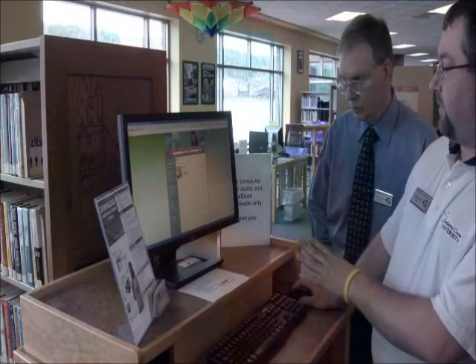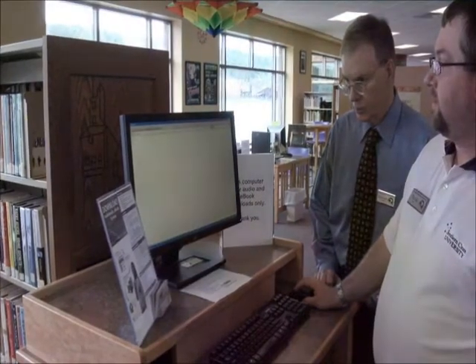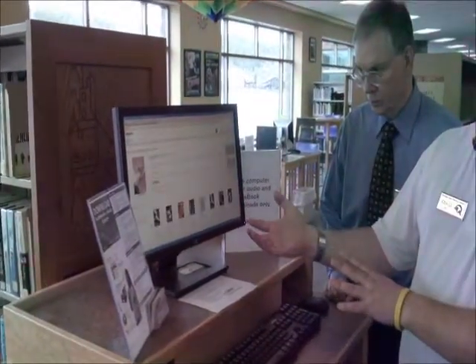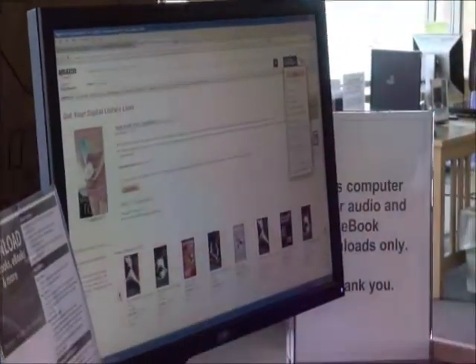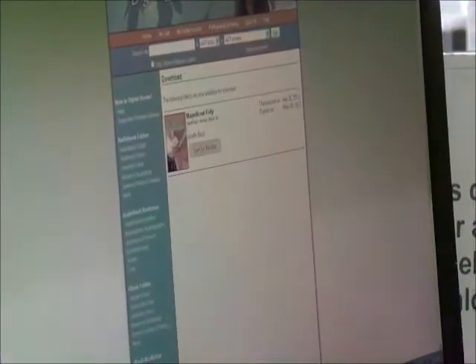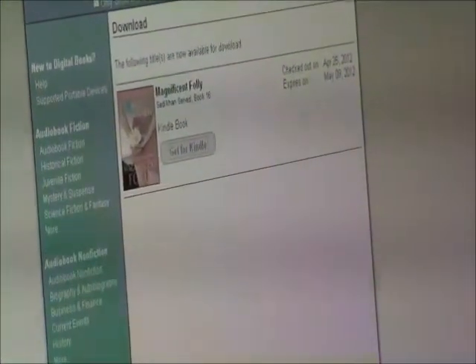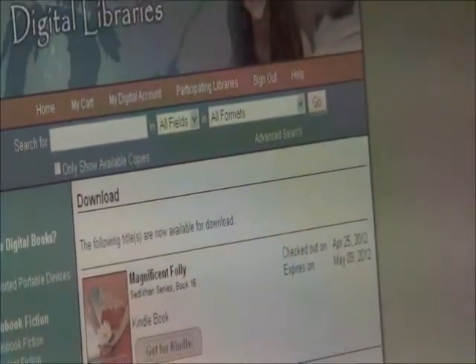So I'm all set to get it now. I want to get it for my Kindle because I have my Kindle with me, so we have to go to the Amazon website. The way the Kindle library works is Kindle reserves for us one copy of each of the books that we have available, so it's like having a library, only it's virtual.